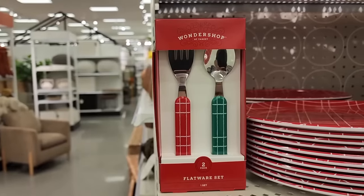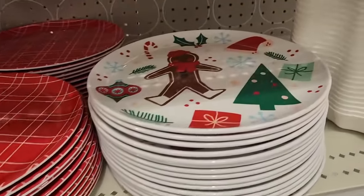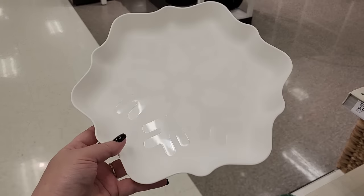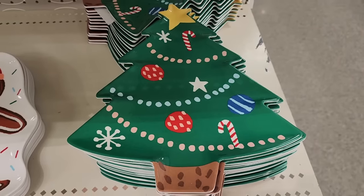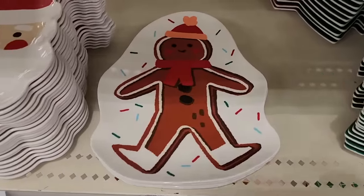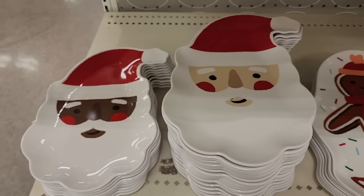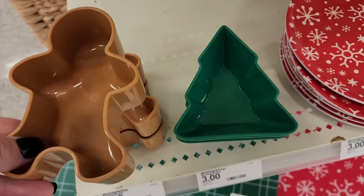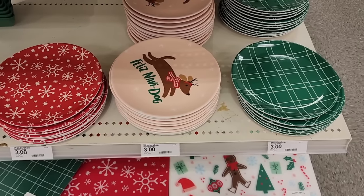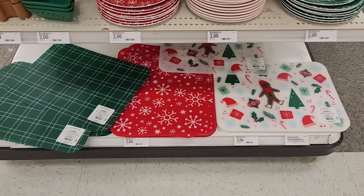Three on the flatware. Three on the melamine plates. Look at this one — three snowflake. These are also three. Goodness y'all, how cute are these. Three on these. Three on the little plates, and all of this is coordinating. How cute. And look at this — place mats, they're really cute for three.